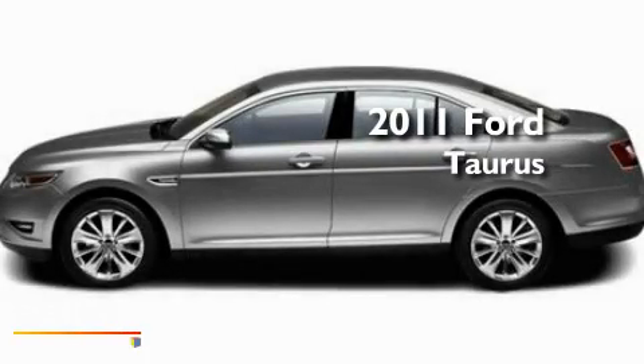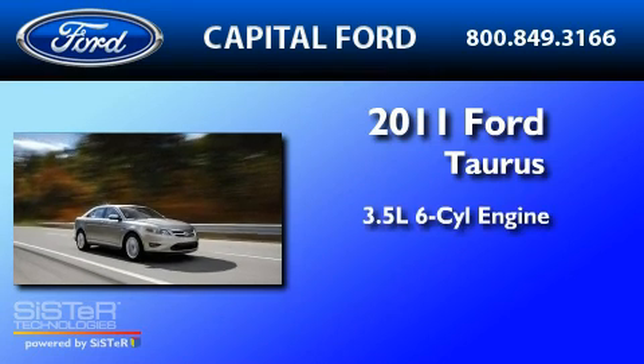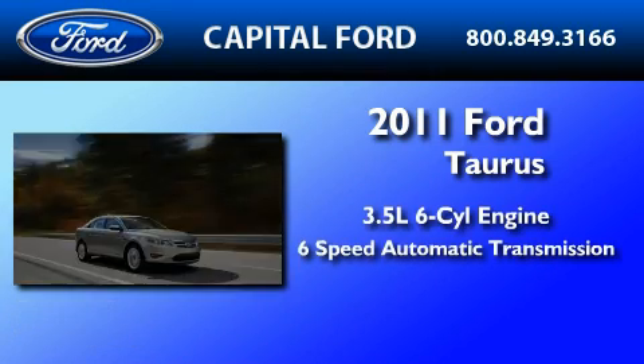This is a brand new 2011 Ford Taurus. It has a 3.5-liter 6-cylinder engine and a 6-speed automatic transmission.